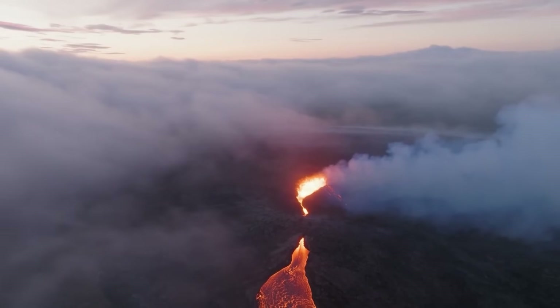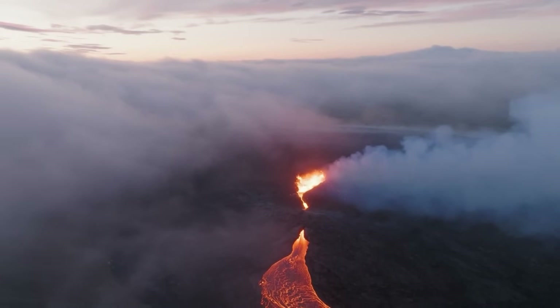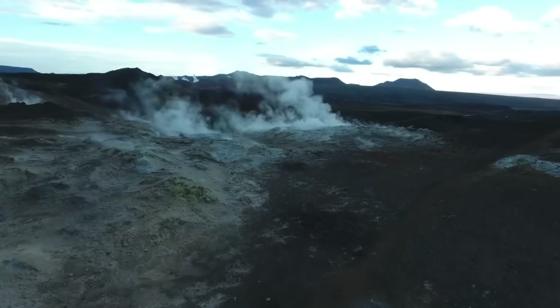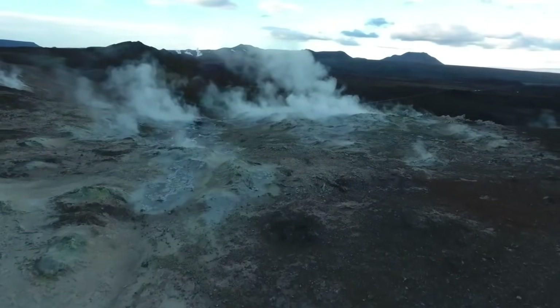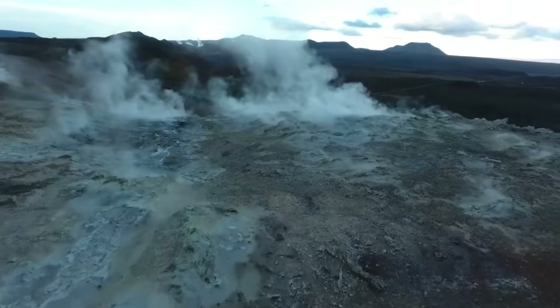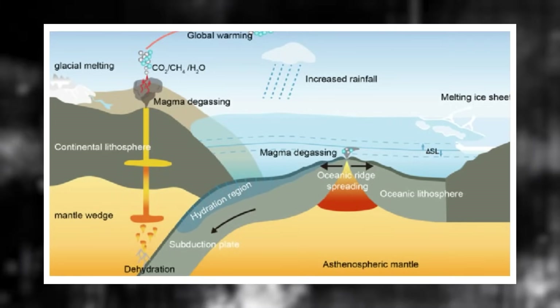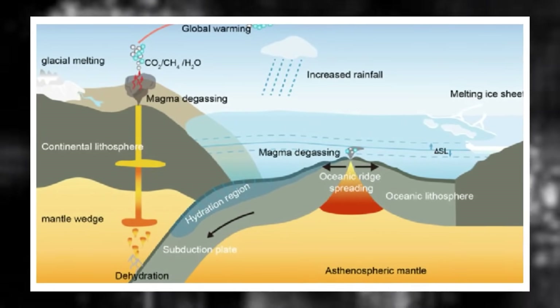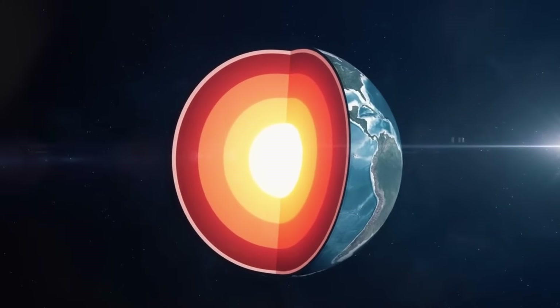Data from volcanic gas sensors added yet another layer of evidence. Elevated levels of CO2, helium-3, and hydrogen sulfide were found in geothermal vents several kilometers away from the central uplift. Helium-3 in particular is regarded as a marker for deep, mantle-derived processes, suggesting the pressure zone could originate from deep-earth sources.